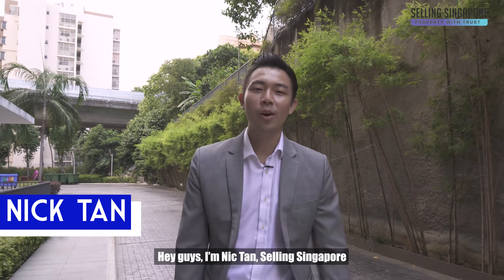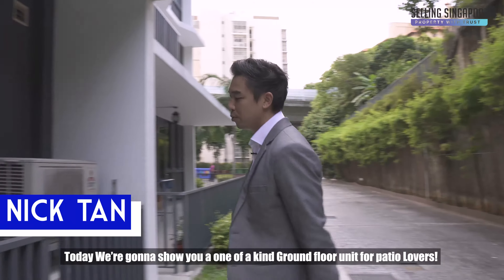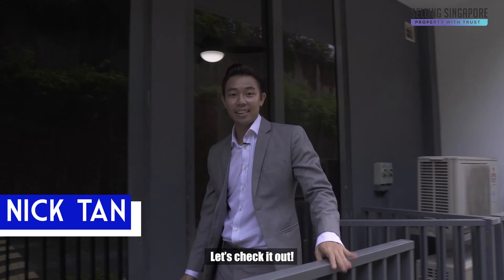Hi guys, I'm Nick Tan, Selling Singapore. We're back in my Manhattan for the third time, and today we have a ground floor unit, one bedroom, for patio lovers. Let's check it out.